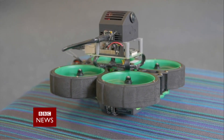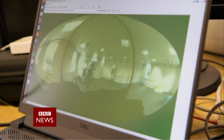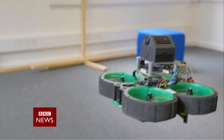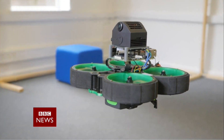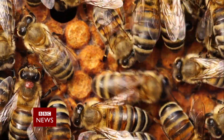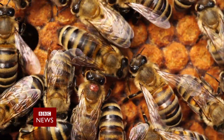Engineers at Opteran think nature has already solved autonomy, and they've been researching the brains of honeybees to derive algorithms to teach robots and drones collision avoidance. A honeybee is a fabulous visual navigator. They can understand the world they're in over a 10-kilometre radius, fly point to point and return to home, and share information with other bees in the hive so those bees can go to that location. That's exactly what robots need to do.